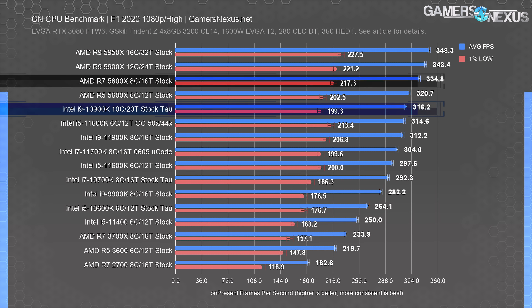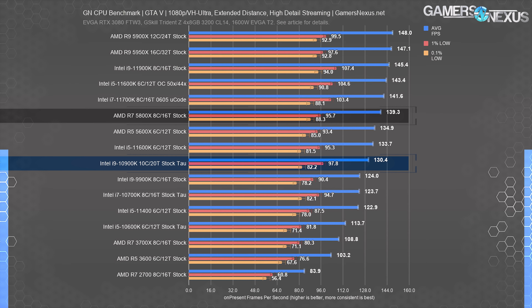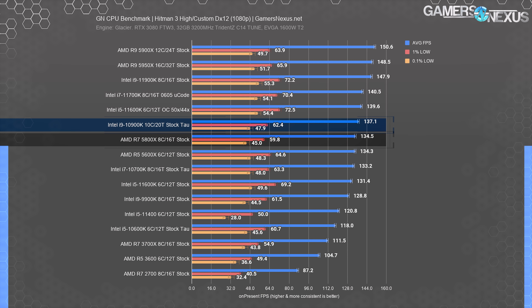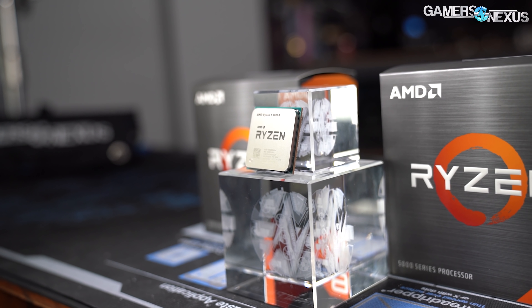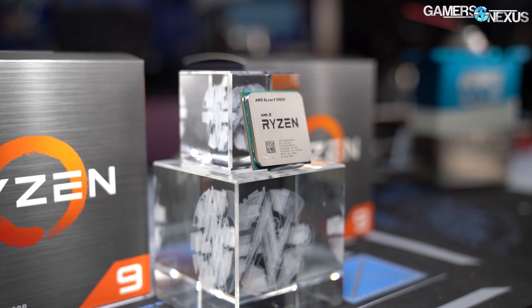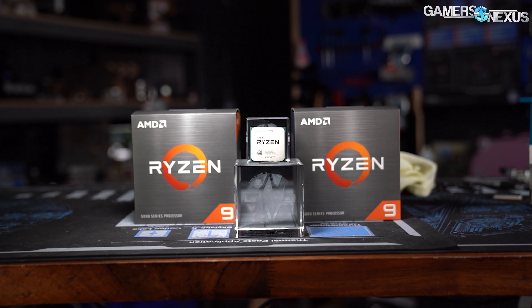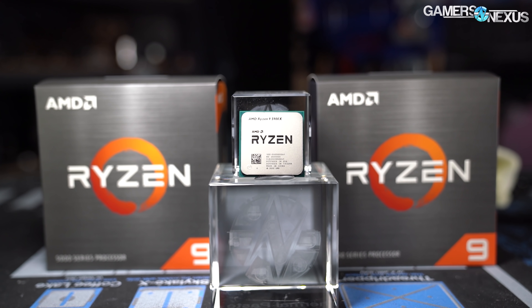The 10900K doesn't always win gaming. F1 2020 at 1080p has the 5800X advantaged by 5.8%, and GTA V has the 10900K at 130 FPS average to the 5800X's 139 FPS average, so it still depends on the game. Hitman 3 is another instance where the 10900K is actually slightly ahead of the 5800X. Ultimately, the 10900K trades with the 5800X and its pricing is now around $460, which makes it much more defensible than the $500-plus price it had before. If you can intercept the 5900X at $500, that'd be one of the best possible deals at the true high-end. The 5900X does remain one of the best CPUs available right now and is one of the most versatile between pseudo-professional production workloads and gaming or hobbyist workloads.